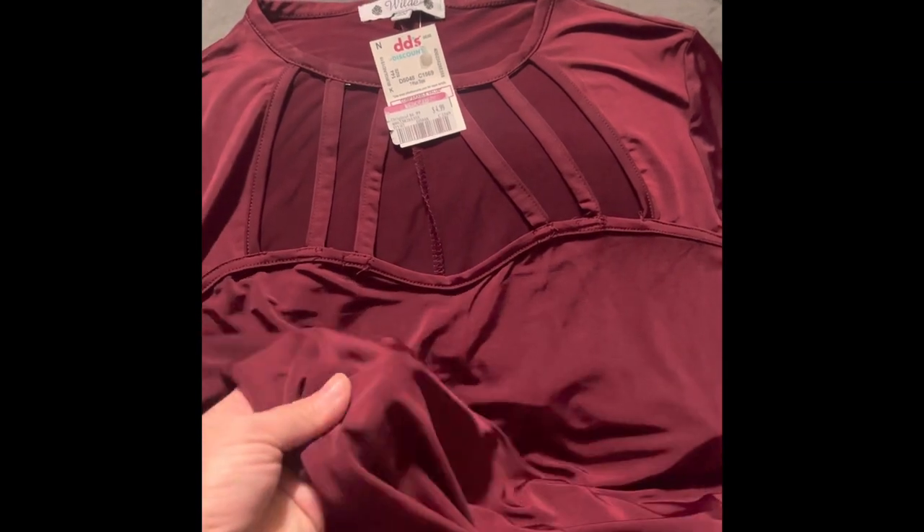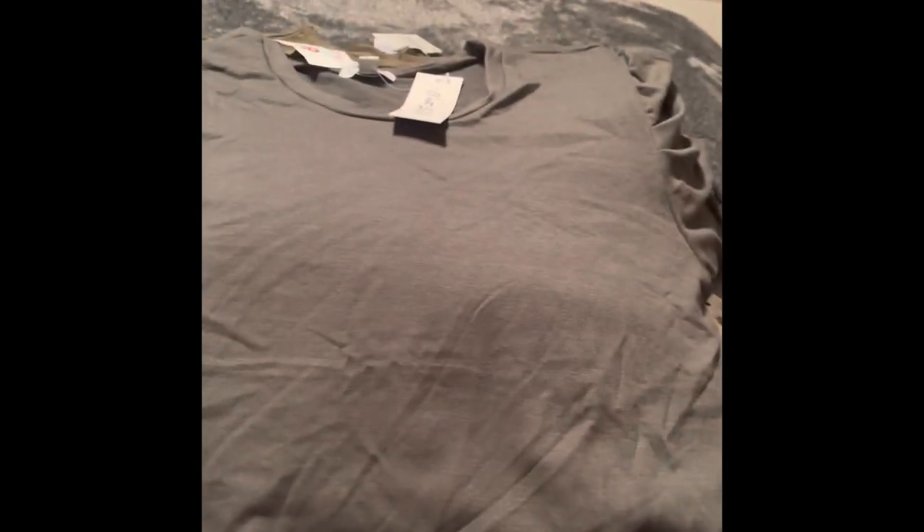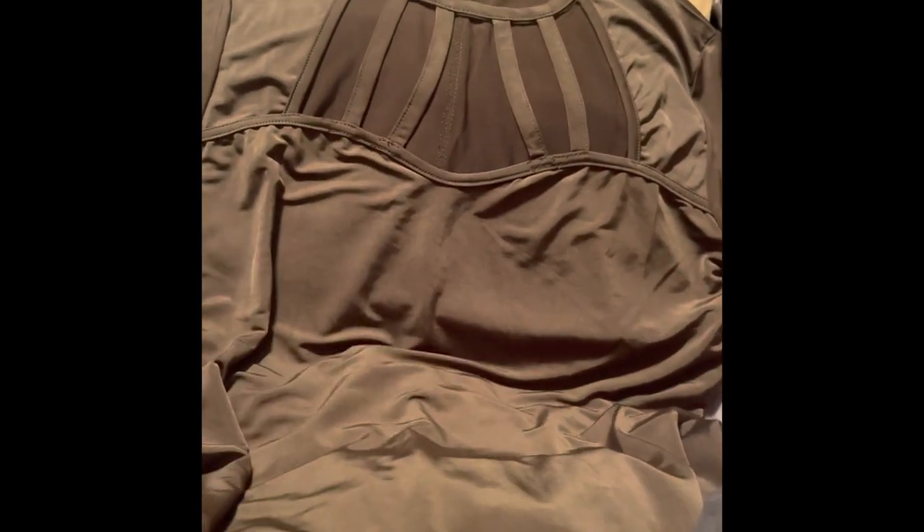I actually got that silky top in two other colors — the first was burgundy. I then got myself this crew neck sweater, which actually has a kind of ruffled shoulder sleeve. This was on clearance for $4.99. Here's the other color — a hunter green, forest green — and they charged me the same price, $4.99.